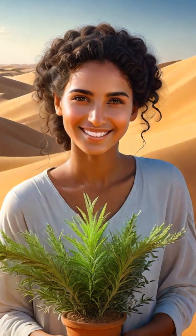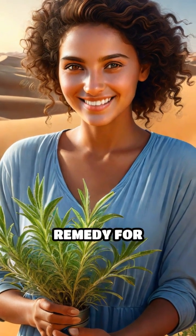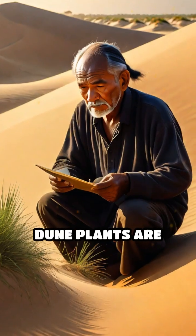Even the fragrant artemisia, common in North African dunes, is prized for its anti-malarial properties and as a herbal remedy for stomach ailments.